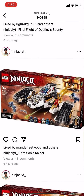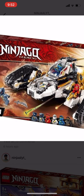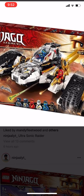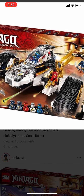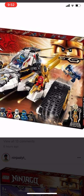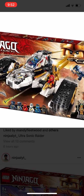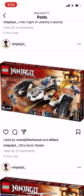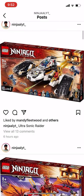In the Ultra Sonic Raider set you get some snake people and the four ninjas — Kai, Zane, Jay, and Cole. My problem is why are we getting another Zane in the set, like an ice version of Zane in golden form for the 10th anniversary? It makes no sense. I'd rather have Nia in the Ultra Sonic Raider set, but we get Zane in both sets.